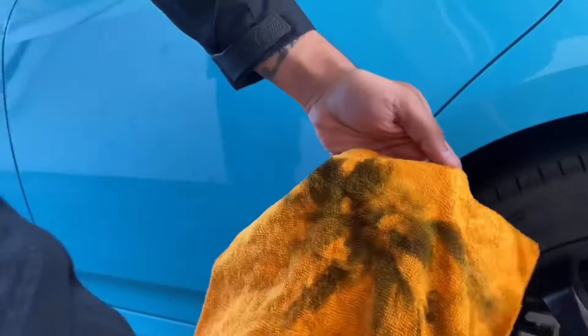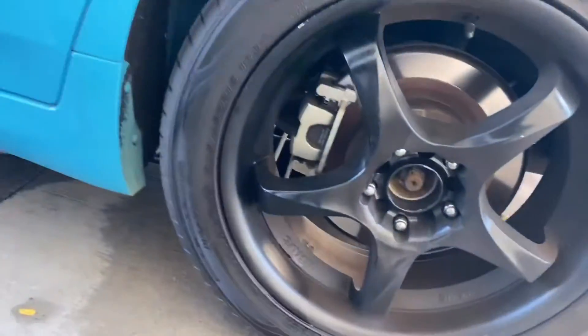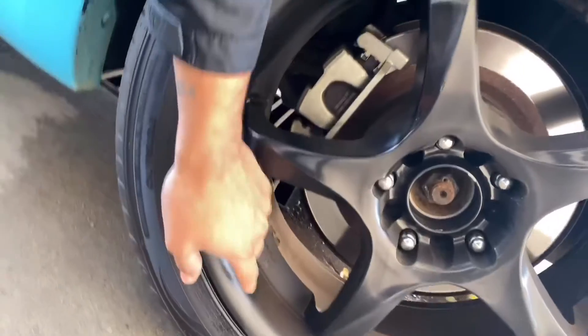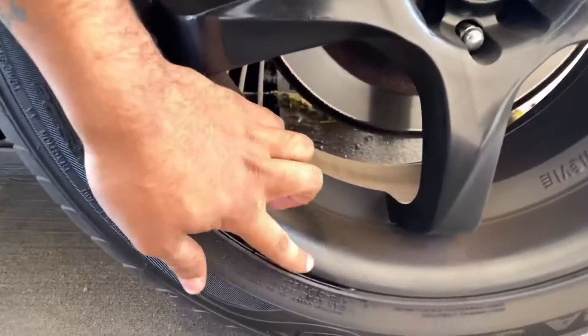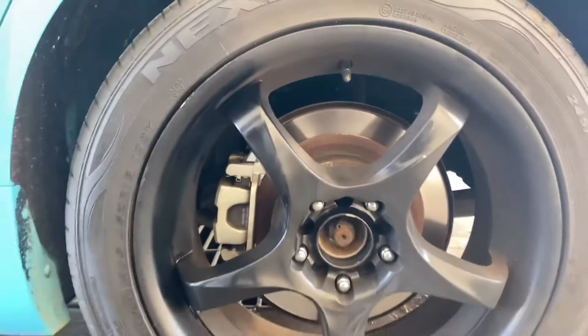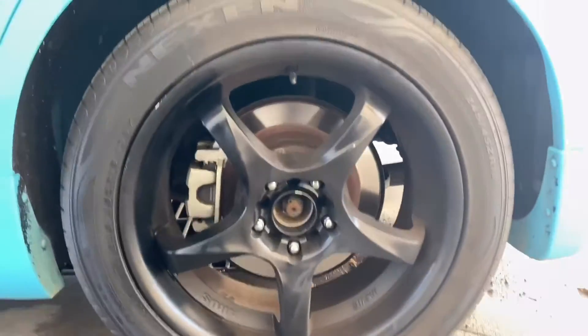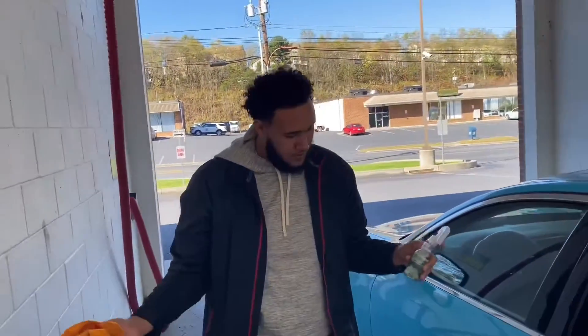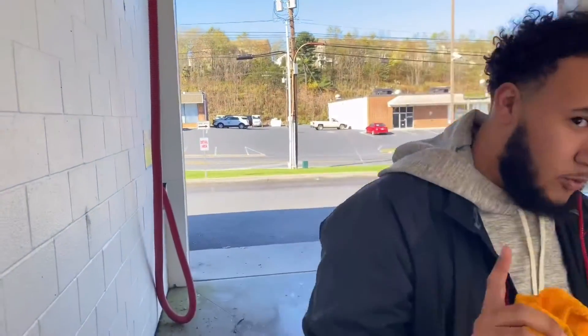Oh sheesh, this was like a brand new wheel but as you guys can see there's a big difference — especially right here you guys can see the little line. I would say the wheel and tire cleaner is two out of two — a success. I'm going to do one more test for it to go.